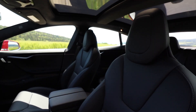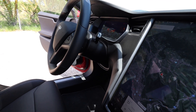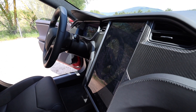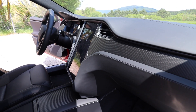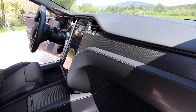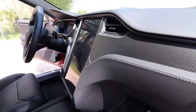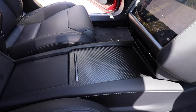Here the headrests are electrically adjustable. Being this a car from end of last year, it has the carbon fiber trim that you cannot have anymore except on the performance version of the Model S. I really didn't like the wood trim — it looks old and cheap — so this one with the carbon fiber looks a lot sportier.